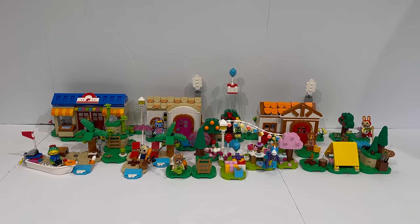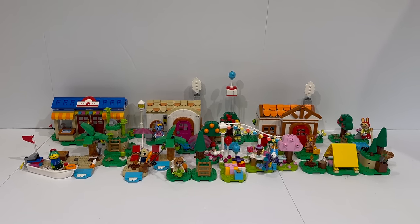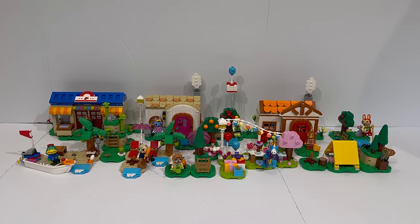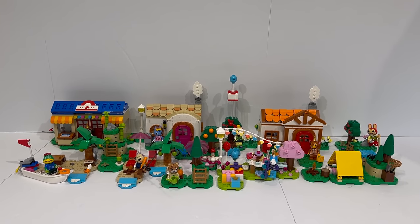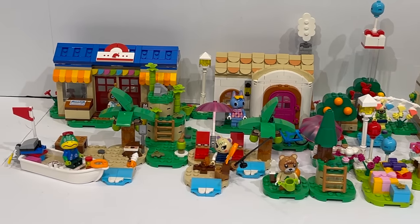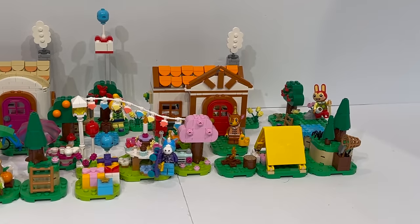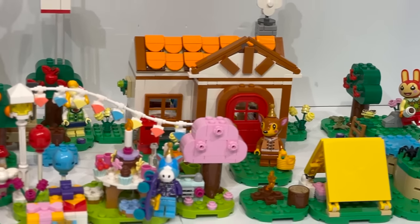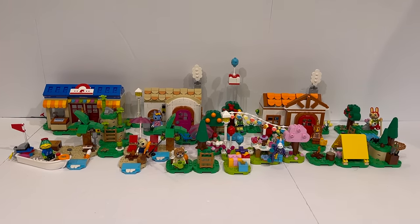So far, these are the only Animal Crossing sets that have been revealed, although there are rumors about a future Fauna's House coming out later this year, as well as a couple of other sets we still don't know about. For this mega review, I want to take a look at the figures, the builds, the building style, the modular aspect, and see whether these sets are worth the money, and what Animal Crossing could be like in the future.